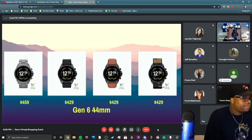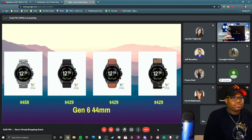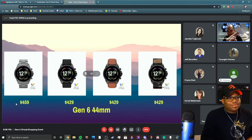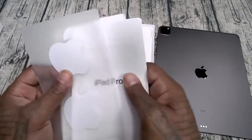So when you purchase the Gen 6, it'll come in this really cool box with the ombre rainbow 6 design. We partner with Google — it runs Wear OS by Google. Let's unbox one right now. In the box comes your watch, a charger, and a couple of booklets.